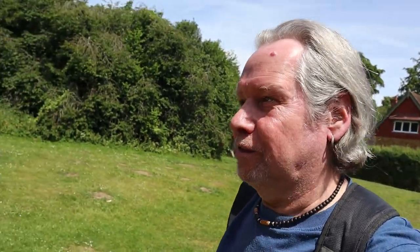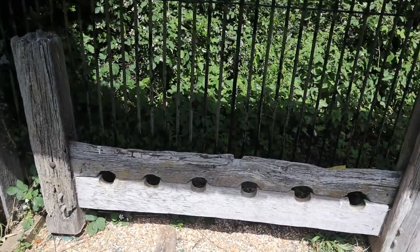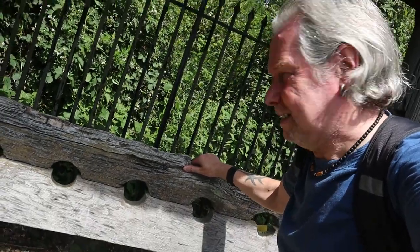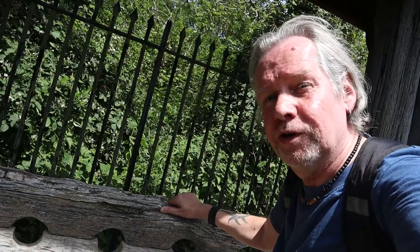Here we are back in Abinger Hatch. I've done videos from here before which I'll link below, so I'm not going to repeat myself. It's a little area high up on the North Downs — we've been in the church before. Time for lunch. The village stocks — a place where one comes to take stock of their life. Terrible joke.